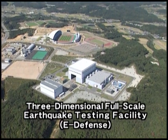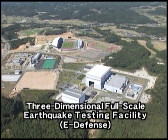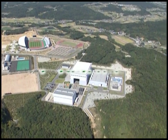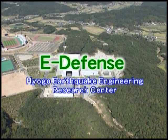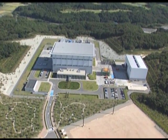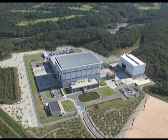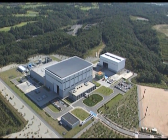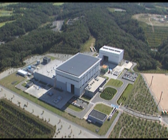The testing facility for such epoch-making research in earthquake damage mitigation is a three-dimensional, full-scale earthquake testing facility nicknamed E-Defense. E-Defense is located in Miki City, Hyogo Prefecture, adjacent to Kobe, the city that suffered profound damage in the Hyogoken-Nambu earthquake.